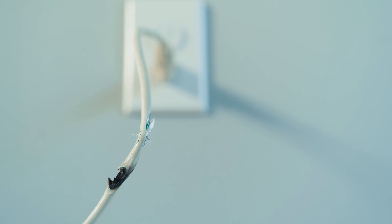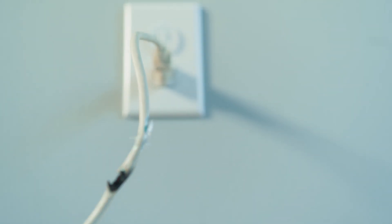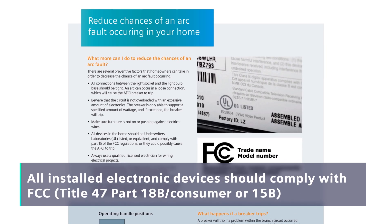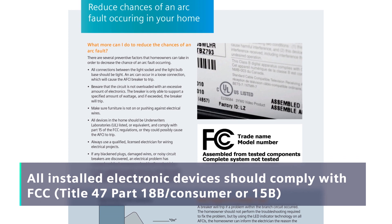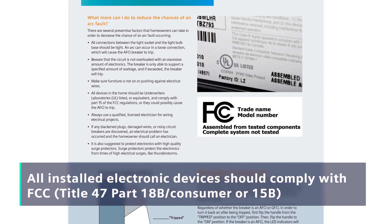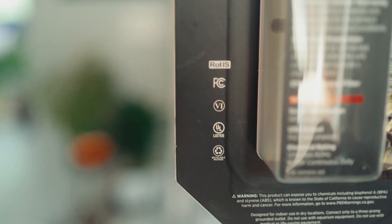Damaged wires, loose connections, or incorrectly wired circuits can cause trip events, so these issues must be corrected. Incompatibility issues can happen when loads produce excessive noise that eventually mimics an arc, so it is recommended all installed electronic devices comply with FCC regulations.